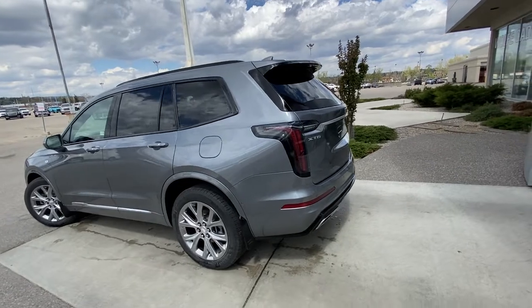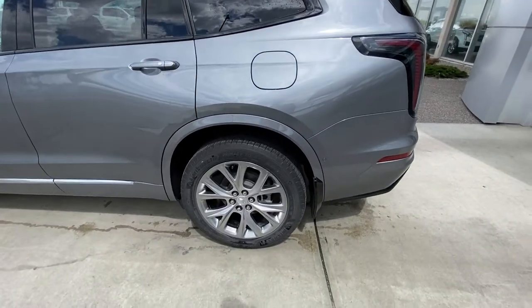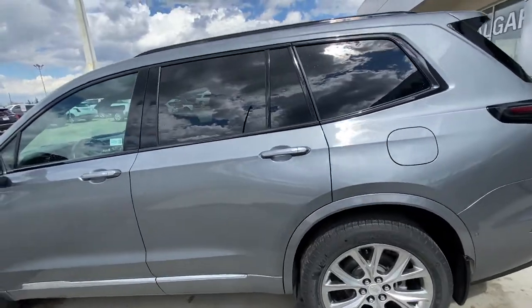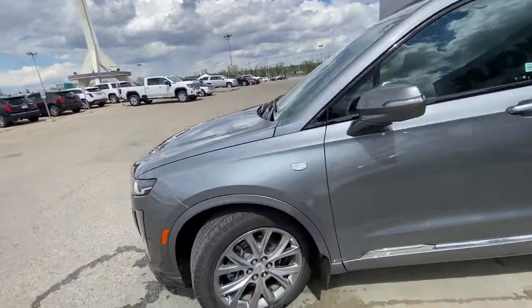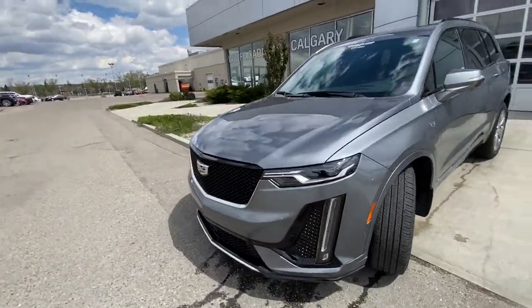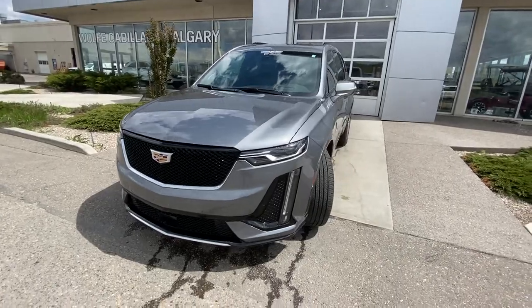Taking a quick look at the exterior of the Cadillac XT6, we do have the 20-inch wheel and tire package with the Michelin all-season tires, color match door handles with keyless entry, blacked out window trim, Cadillac emblem badging on the front fender, coming to the front LED daytime running lamps and turn signals, front parking sensors and a camera system with the sport grille.